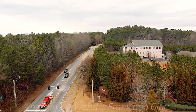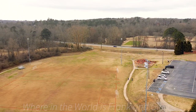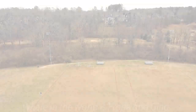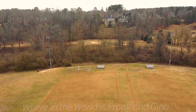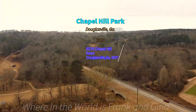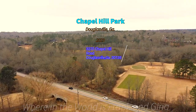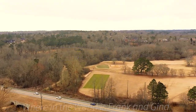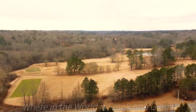Please like, share, and subscribe to Where in the World is Frank and Gina on YouTube. And if you have any parks that you'd like for us to film, please suggest it in the comment section. Take care and God bless.